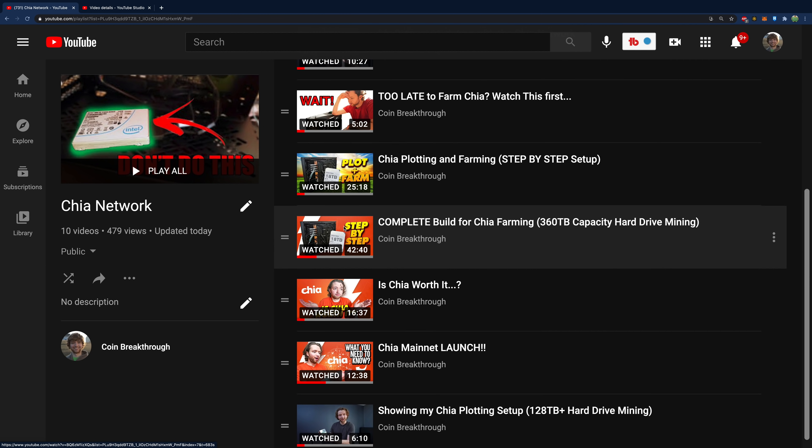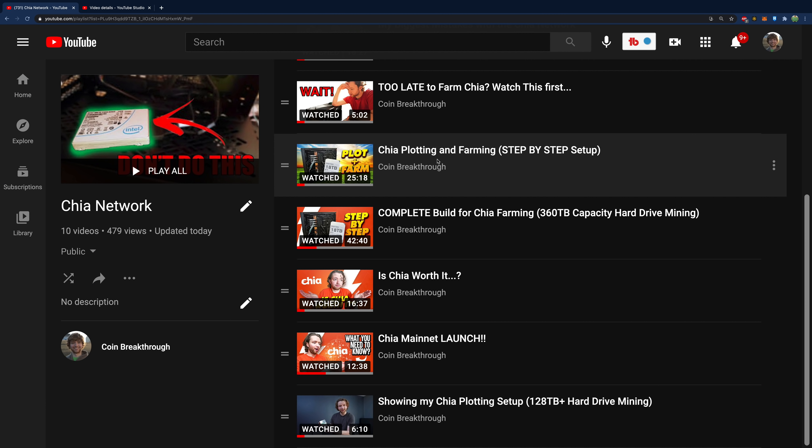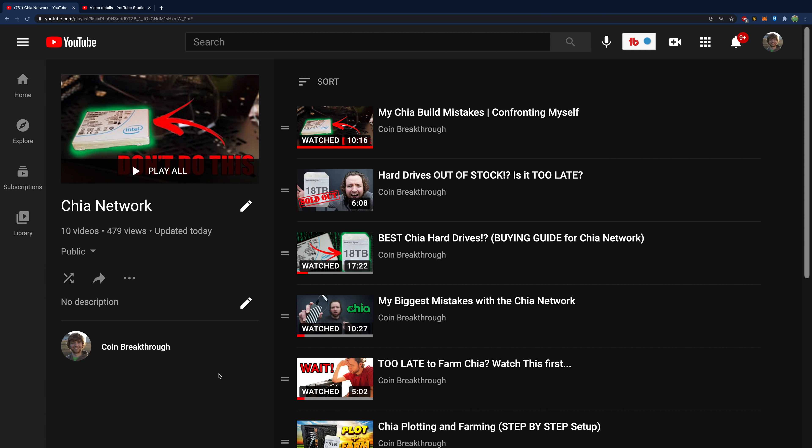My first Chia video is at the bottom, with newer ones going upward. I recommend starting with a few key ones — specifically the complete build for Chia farming, which explains how it works even if you don't go with that exact build. Then watch Chia plotting and farming, which covers how to take that computer and start plotting to hard drives and building your farm.